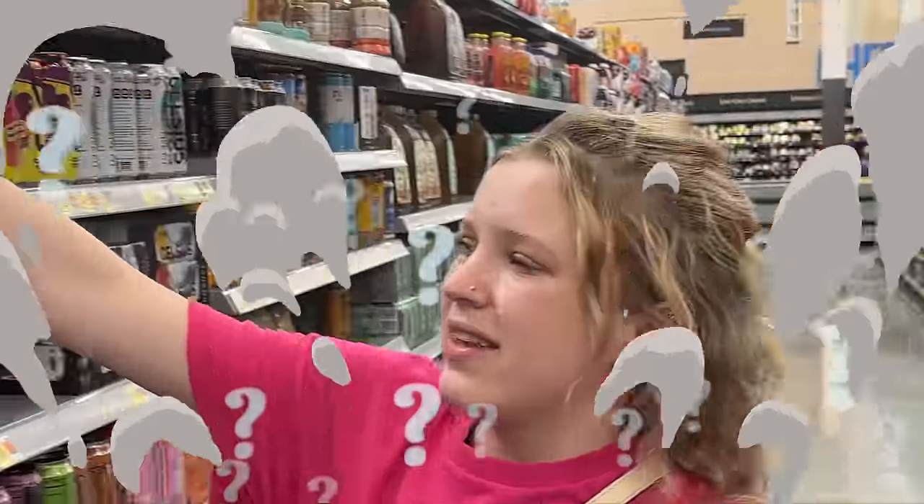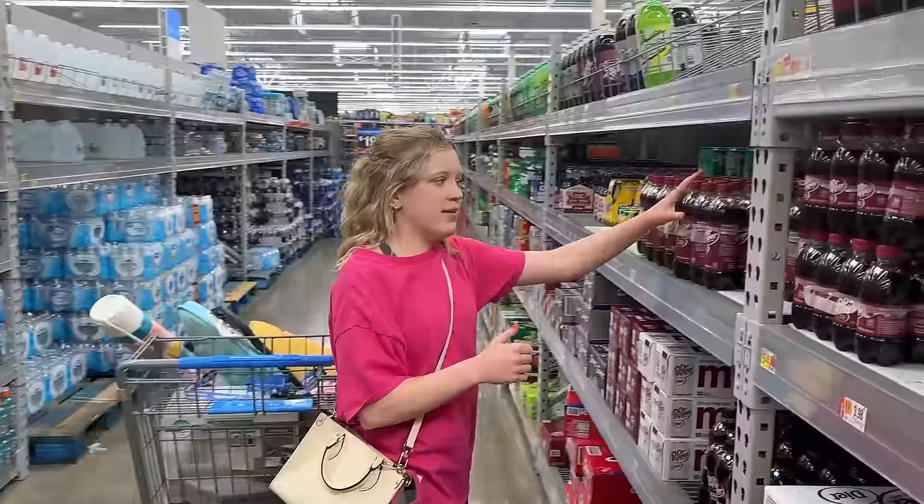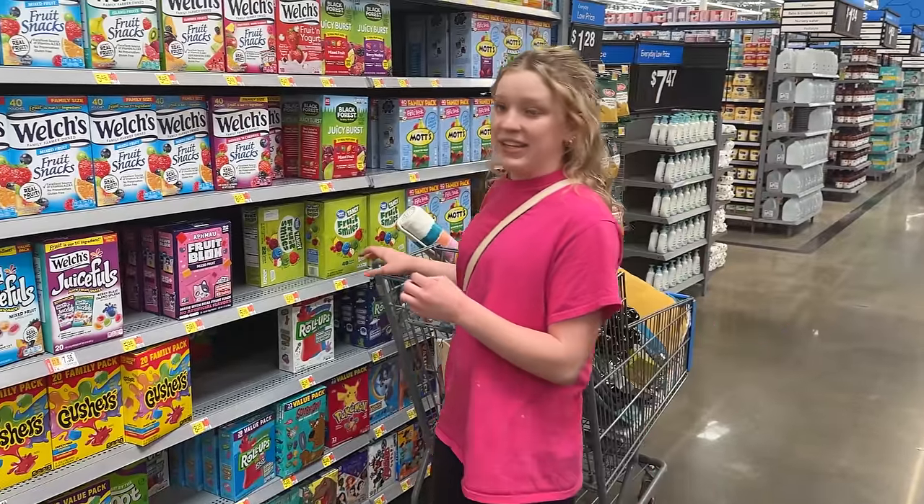Now it's time to go get some real food and snacks. It's in cans? I don't know, we're going to try it though. Of course, we cannot forget my beloved Dr. Pepper. And of course, we need healthy snacks.